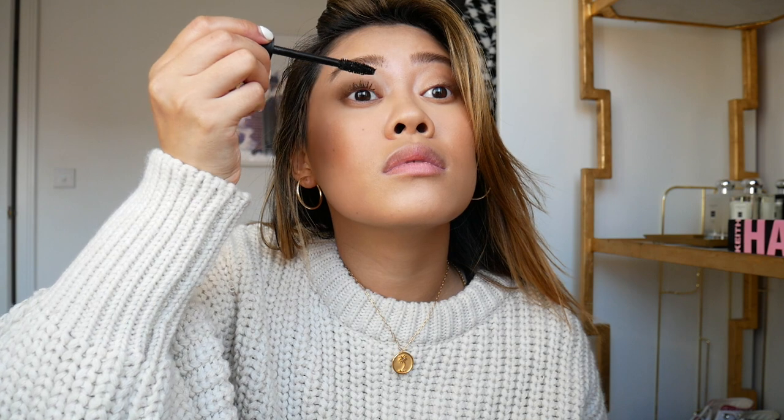For brows I'm using the Blink Brow Bar Brow Build Gel in shade Indian Chocolate — I love this product as it fills in your brows but also holds them in place all day. I'm also wearing mascara today using the NARS Climax Extreme, which is a new favorite from them.